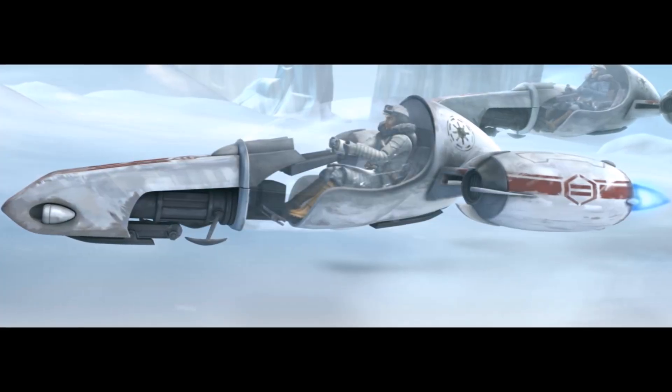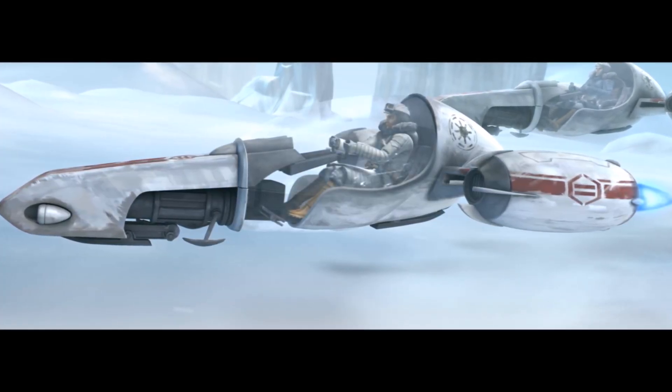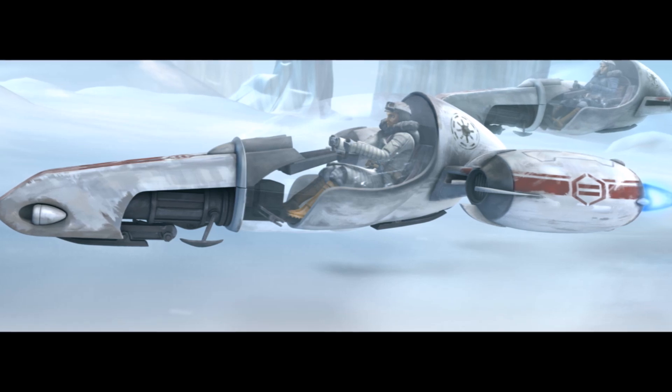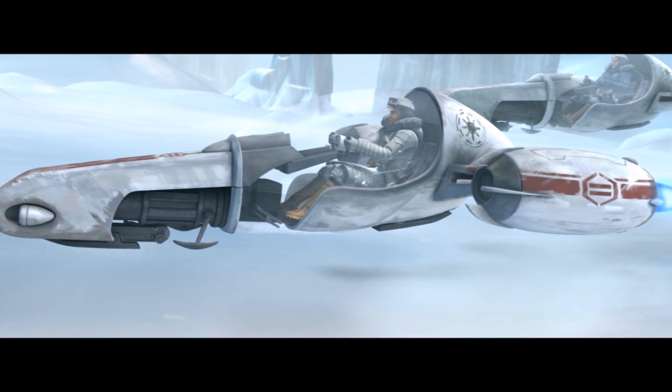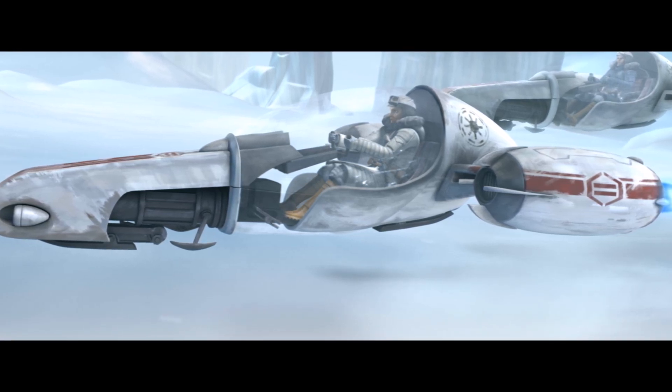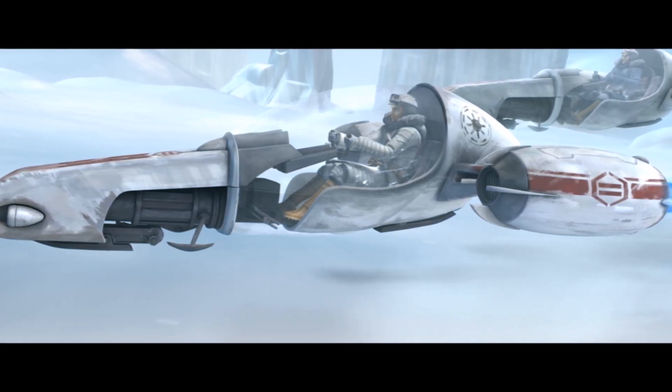The last vehicle on this list is the CK-6 Swoop Bikes, or Freeco Bikes. These speeders were a little heavier built than the other speeders because they had an insulated cockpit. Therefore, these speeders were used primarily in harsh environments.